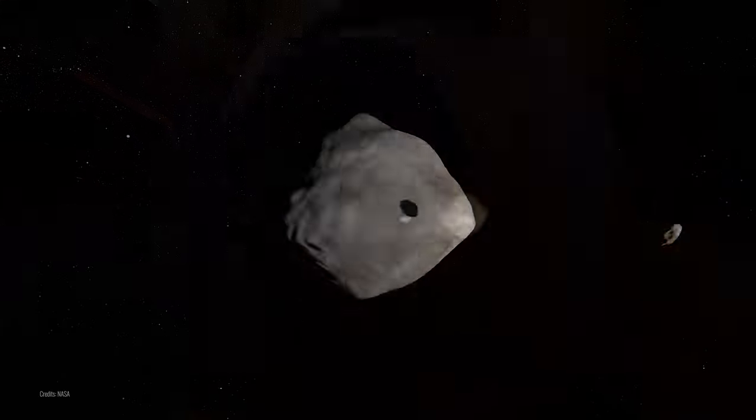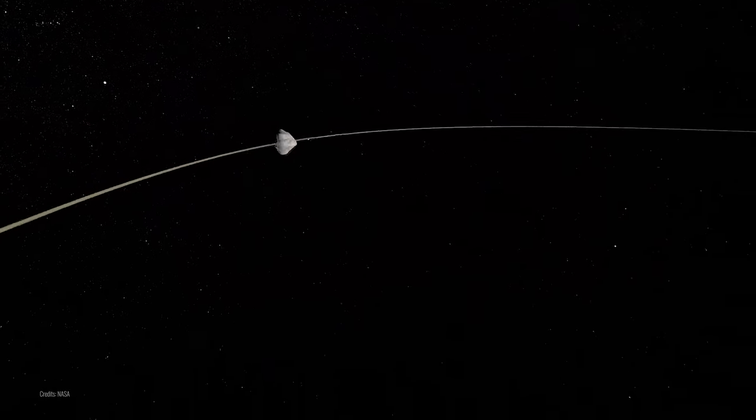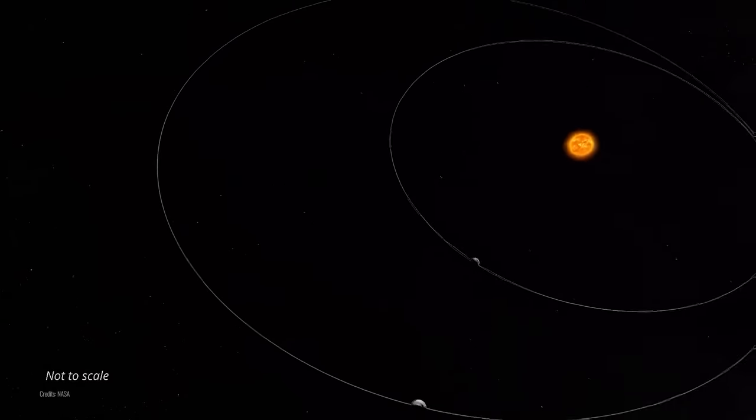The DART probe is the first demonstration of the kinetic impactor technique, which was meant to change the motion of an asteroid in space. In other words, the probe was supposed to hit the asteroid hard enough to change its orbit slightly.